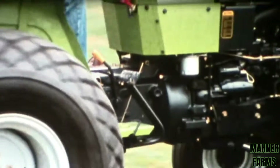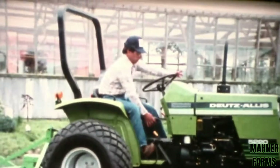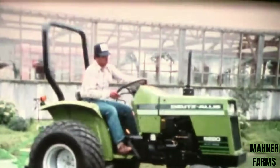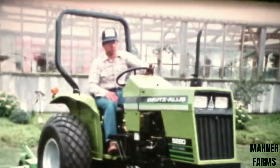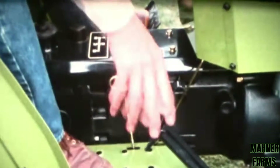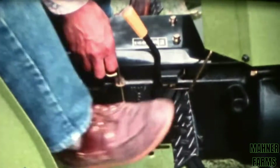Multiple wet disc brakes are another big tractor feature, standard on 5220 and 5230 tractors. They provide longer life, plus quick, sure stopping power with little effort. Pedals can be locked together, used individually for tighter turns, or locked down when parking.